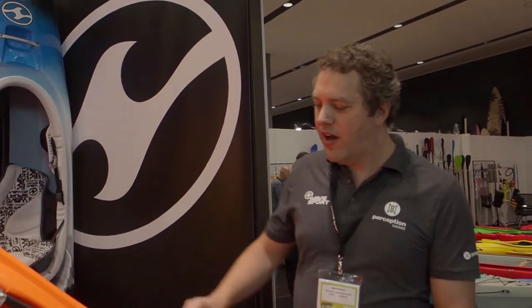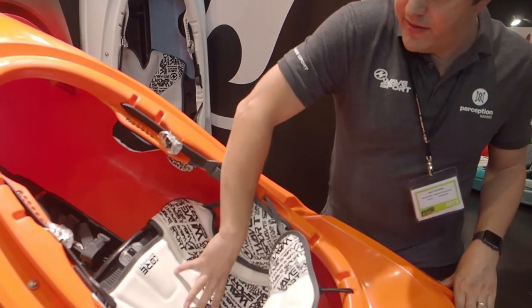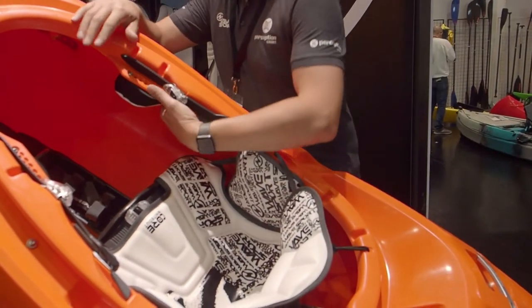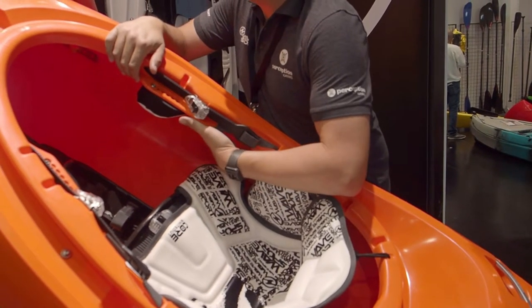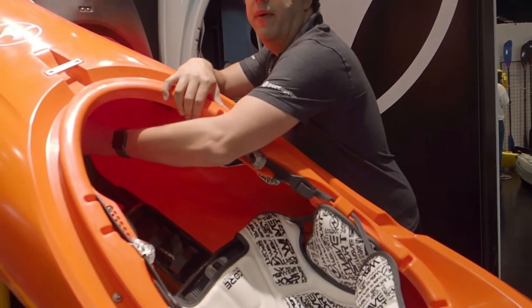It comes with our full core whiteout outfitting system. It's got our leg lifters, our marine grade vinyl pads, we've got our multi-adjustable fire grips, which are much loved by many a paddler, and our super safe step-out pillar.